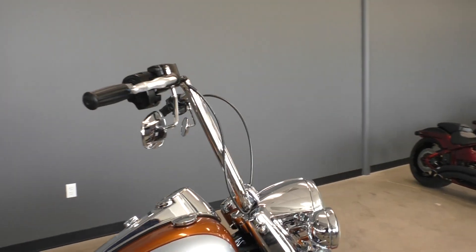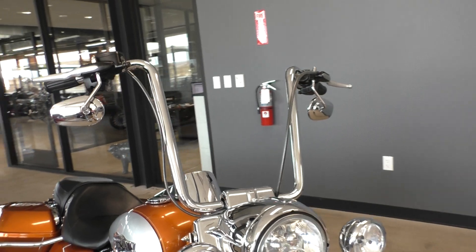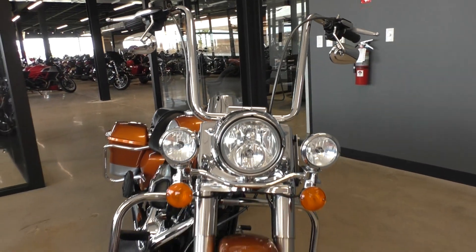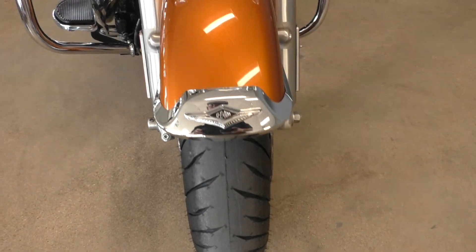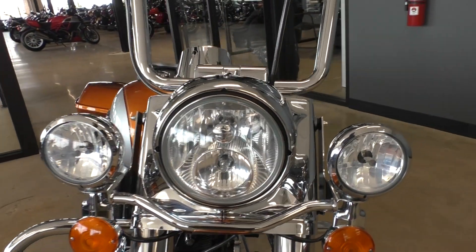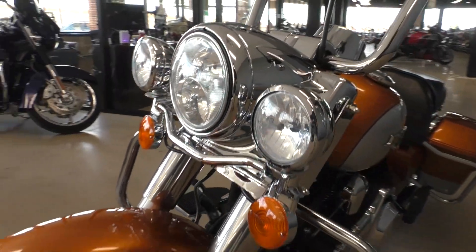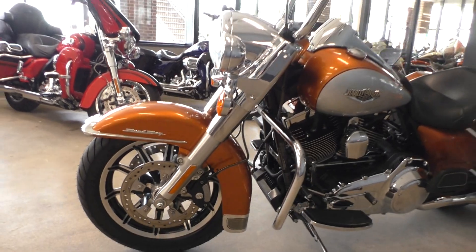It's a nice setup right there, some different style grips, brand new front tire. It's one of our certified pre-owned motorcycles — it's been through our 32-point pre-delivery inspection, we test rode it, made sure everything was working correctly, and then gave it a professional detail.